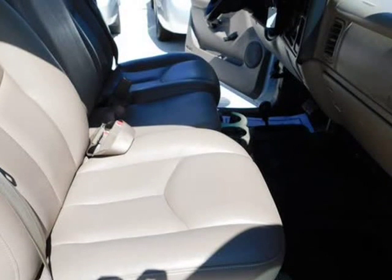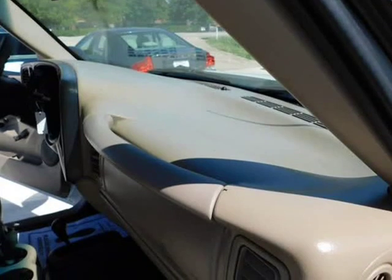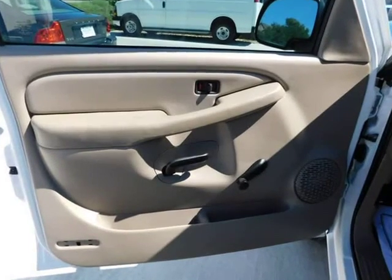This vehicle has extremely low mileage on the odometer, so while it's pre-owned, it's practically new.